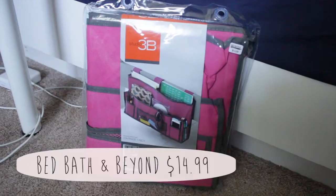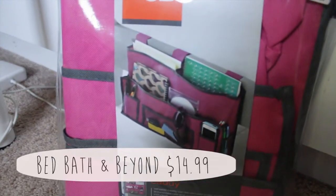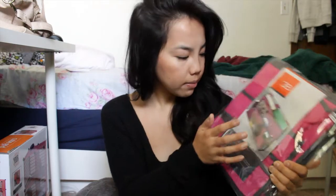Also from Bed Bath and Beyond, I got this really awesome bedside caddy, and I think this is my favorite purchase because I'm going to use it the most. It's a little caddy to put next to your bed. Our beds are going to be lofted and have a little railing connected to the side to prevent you from rolling over or falling. I'm going to hook this onto that railing — it has straps to hook over the bed frame — and it has pockets where I'll put my textbook, laptop, phone, glasses, so I don't have to climb down every time.